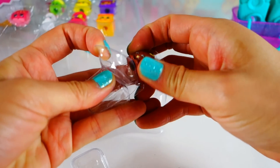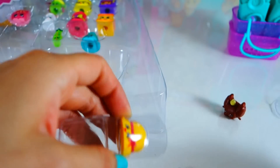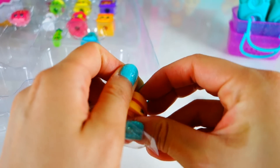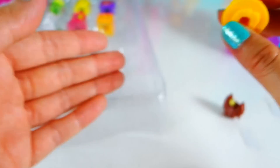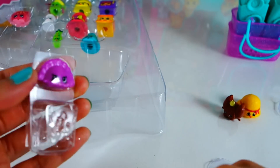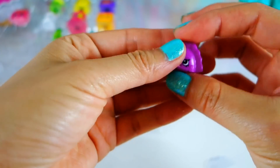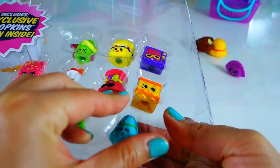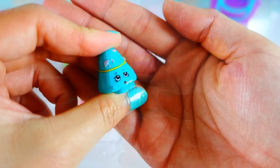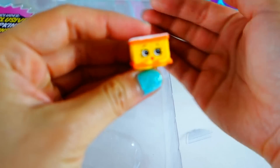This is Croissant D'Or and it's a duplicate. This one is called Hattie Hat and it's also a duplicate. We got Humpty Dumpling. We got the green Tater Rain — these are so hard to come out — green Tater Rain.